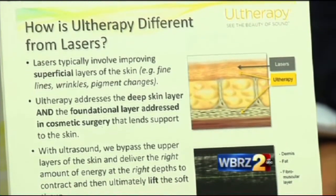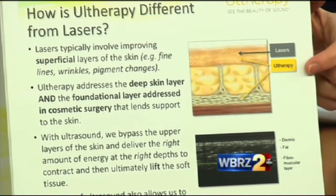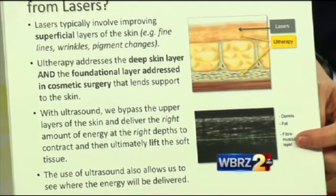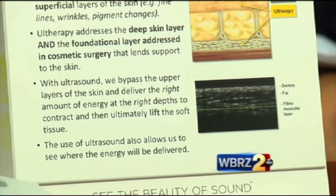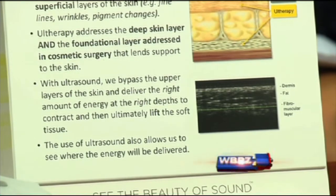And this shows you here where the lasers work — at that level — and then the Ultherapy works deeper. This is what we see on the screen of the machine when we're looking: the ultrasound image, and it shows us exactly where we're going to deliver the heat, which are micro-focused points of delivery. Some people call it fractionated ultrasound.